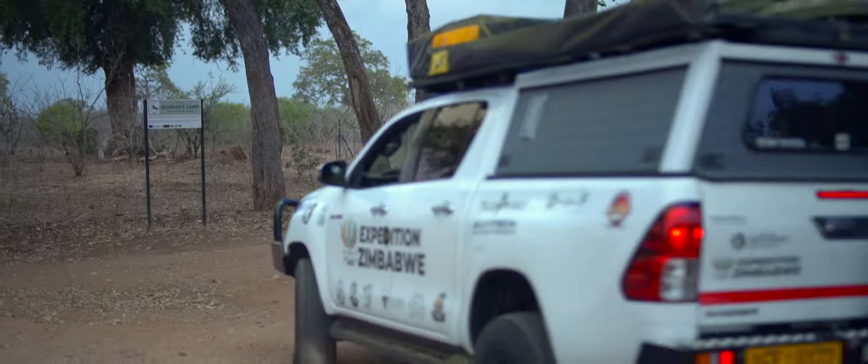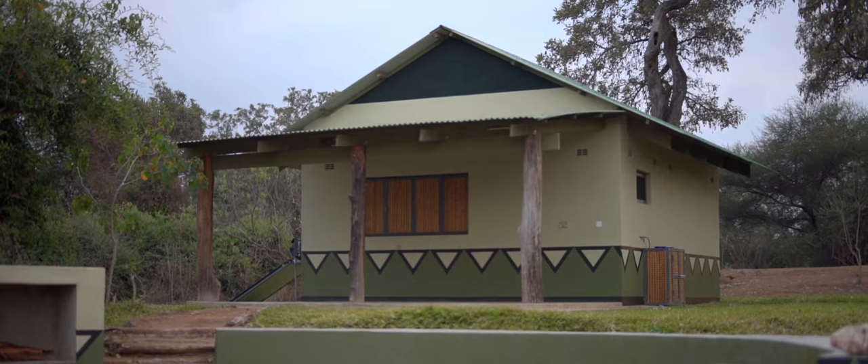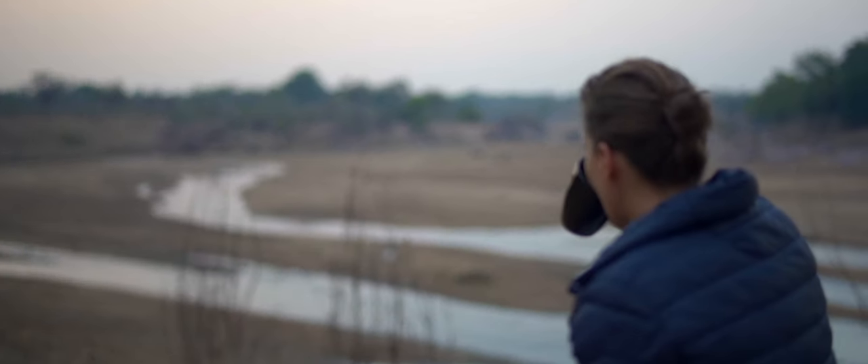The first tip is for all the South African overlanders. If you're entering the park through the south and you've had a long drive from South Africa, check out Bosman's Camp. It's a perfect stopover spot. You can get clean, chill — there's fridges, clean showers, clean bedding, and it's the perfect spot to stop overnight before entering into Gona Reserva National Park.